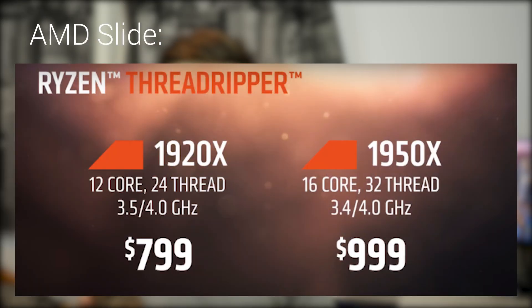The first chip is the 1920X which comes in at $799, and the second CPU is the 1950X which comes in at $999. Now, I know what you're thinking — that's expensive. However, these CPUs are going above and beyond the high-end desktop processor lineup, really giving some server performance and capability to the more consumer end.